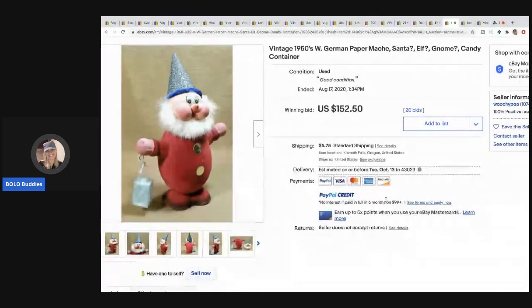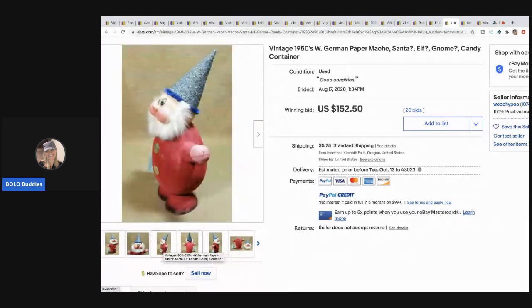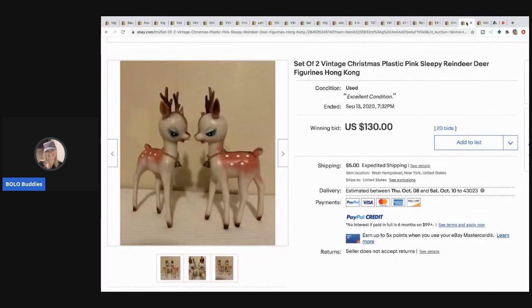The next item is a vintage 1950s West German paper mache Santa elf gnome — or some combination — it's a candy container. How cute is that! This sold for $152.50 and the buyer paid shipping.